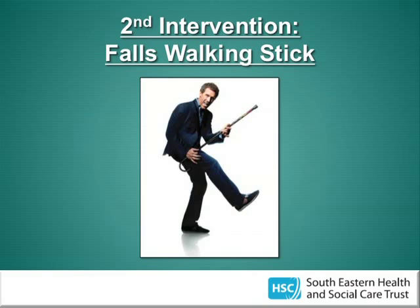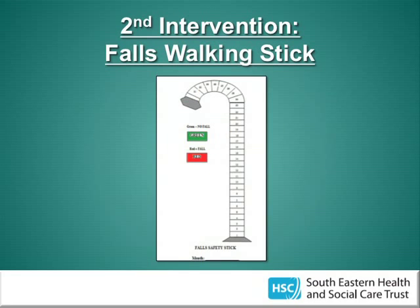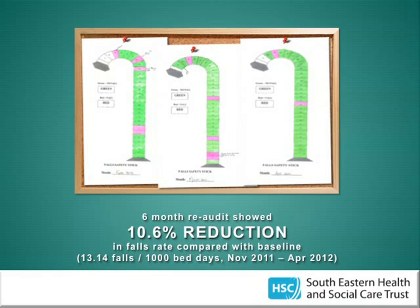The second intervention was to introduce a falls walking stick — a poster in the shape of a walking stick, essentially a modification of the safety crosses widely available on wards. There's a box representing each day of the month: if a fall occurs, the box is coloured red; if no fall occurs, it's coloured green. The poster is displayed on the ward, visible to nursing staff, and acts as a visual reminder of their progress. After introducing this, a six-month re-audit found a 10% reduction in falls compared with baseline.